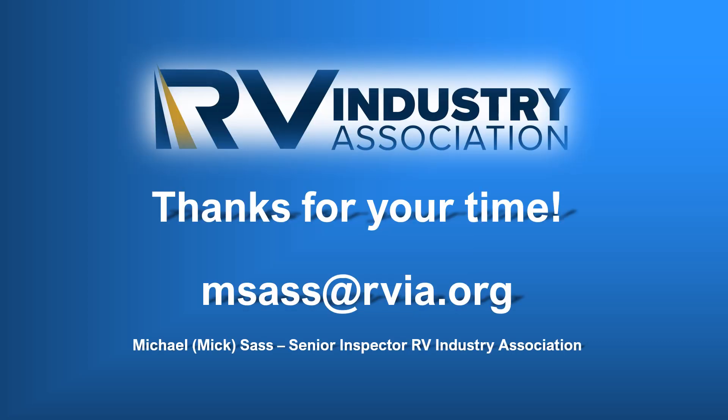That's it. Thanks for reviewing the code changes for the 2021 edition of the ANSI 1192 RV standard. Please feel free to contact RVIA with any questions concerning this information or any other code-related items. My email address is listed here and I will respond to your questions as soon as possible. Thanks for being part of the RV Industry Association.